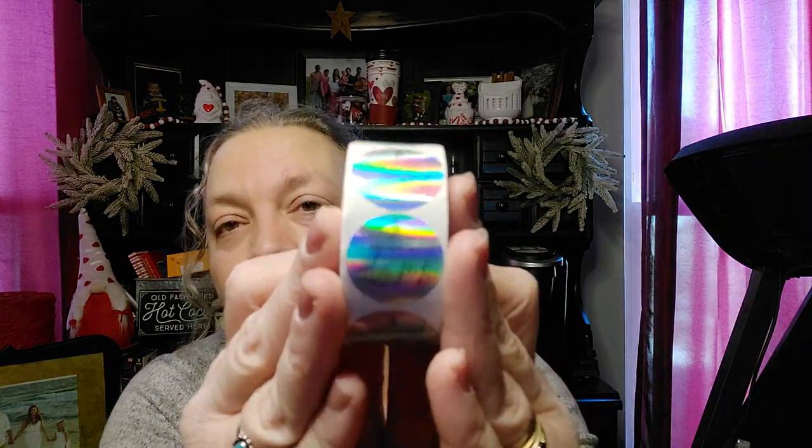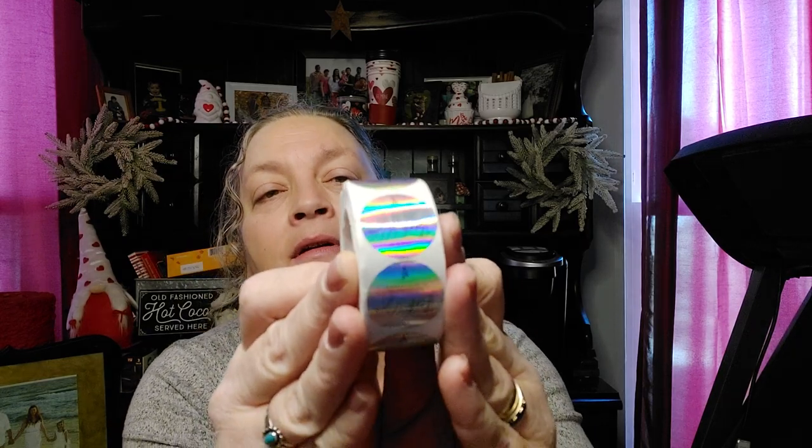I would say everything in my haul I'm really happy with except the small-print stickers — I probably should have just read the description a little better. But total of $36.46 — will I order again? I will. I've already placed my next order and it's already shipped, so there'll be another one coming up. Thank you all so much for watching. If you wouldn't mind giving this video a thumbs up, it really helps out my channel. Have a good day, stay safe, and I'll catch you later.